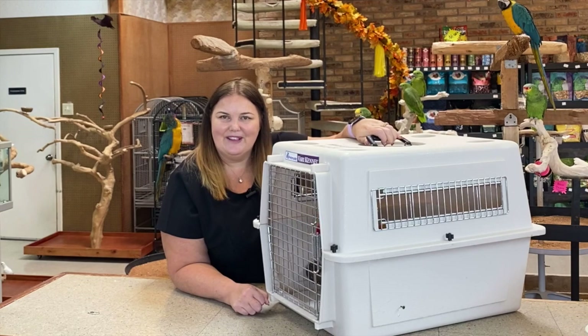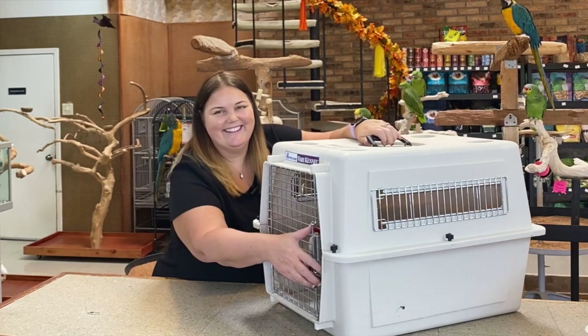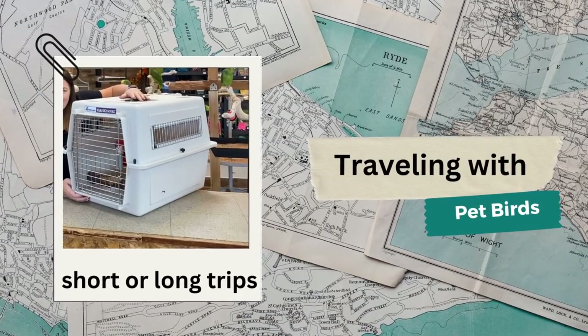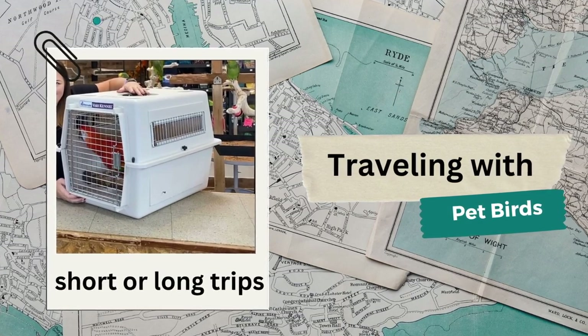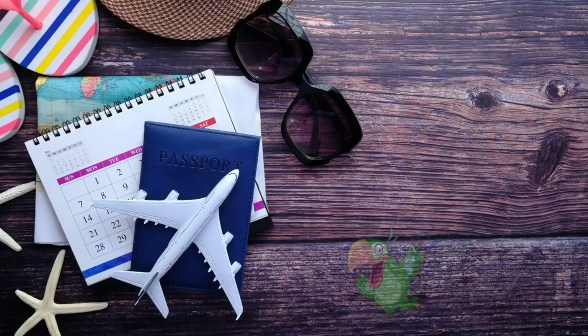Let's go through some tips on traveling with your pet birds, because we all know that it's fun. Whether you're planning a short trip or a longer vacation, if you have a pet parrot you'll need to take some special considerations into account. Here are eight tips on how to travel safely with your pet bird.